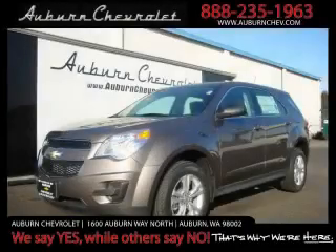This is a brand new 2010 Chevrolet Equinox, a car-like ride in space like an SUV.